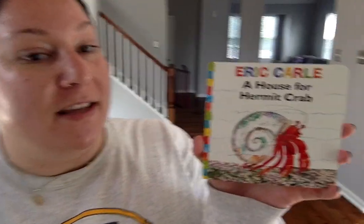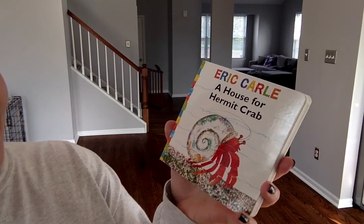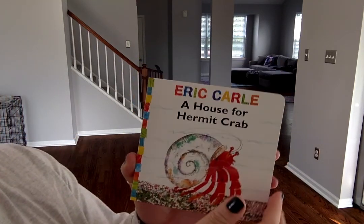Good morning, everyone. Today is Monday, June 1st, 2020. It's a brand new month, and I have your story of the day. Today I'm going to read a story called A House for a Hermit Crab. This story is by Eric Carle. He's written a lot of stories, I'm sure you all know.